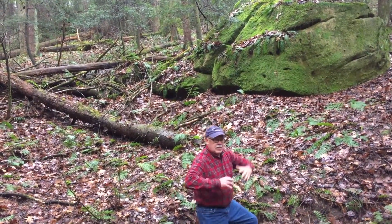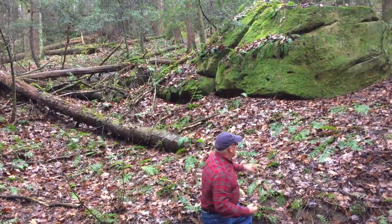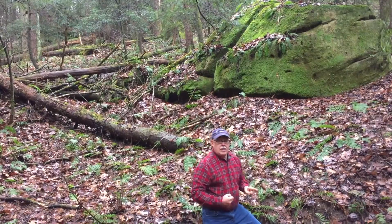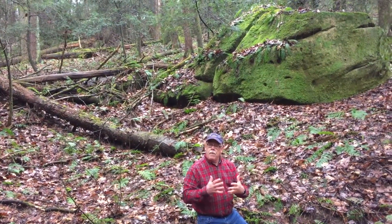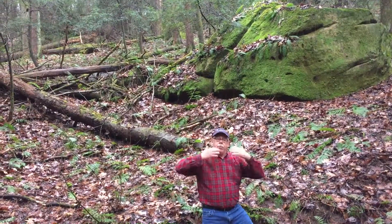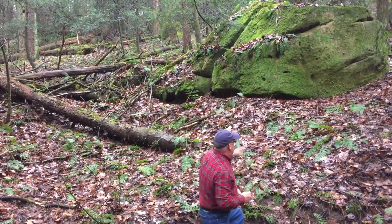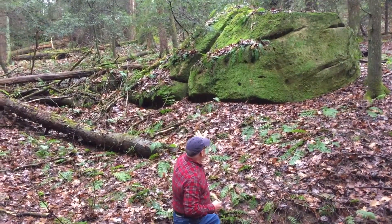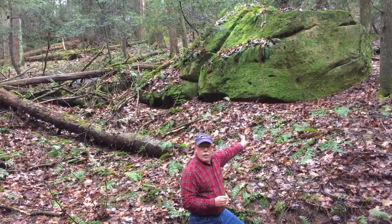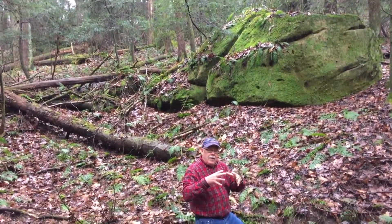Slump blocks — it's slumping downhill. So when you see these rocks like this, these didn't grow in place. These are actually part of the bedrock up above, breaking off and moving their way downhill, and they become islands. Notice the ferns growing on them and the moss, and sometimes you'll see a little hemlock growing up there as well. So they've become a really cool little microenvironment.